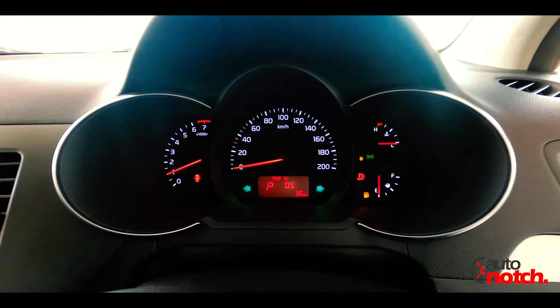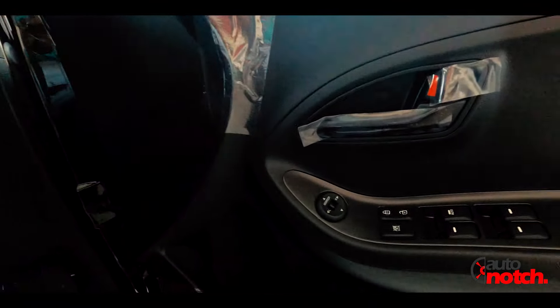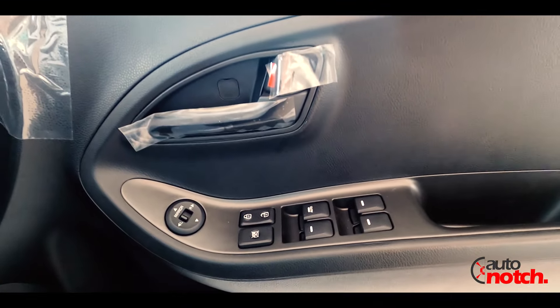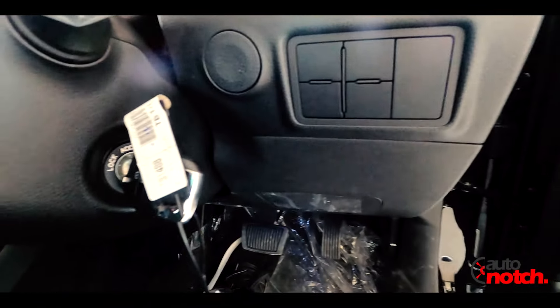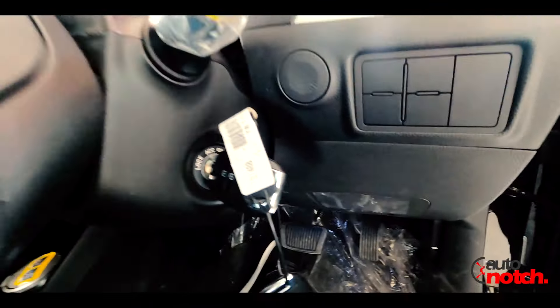The cluster features red and white LEDs. On the door, you have side mirror controls and power windows. The car also has a two-spoke steering wheel with preset buttons.